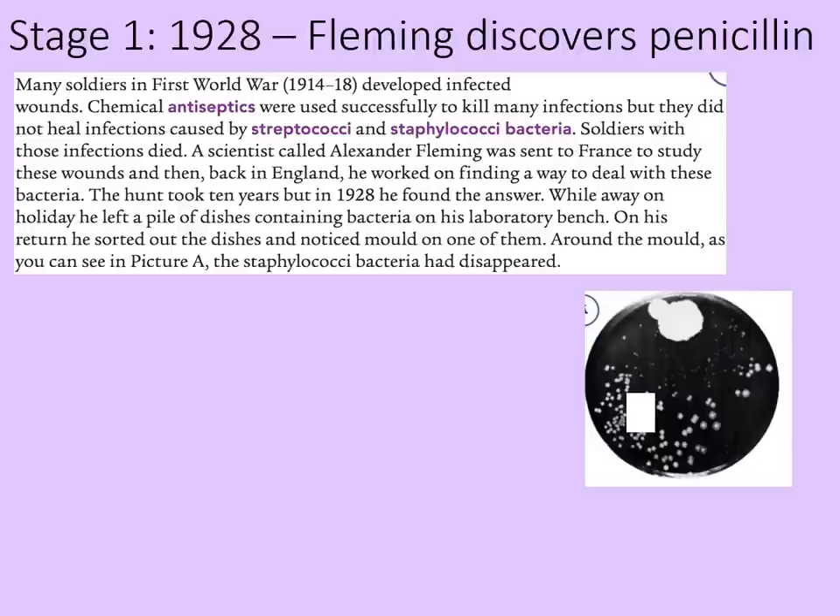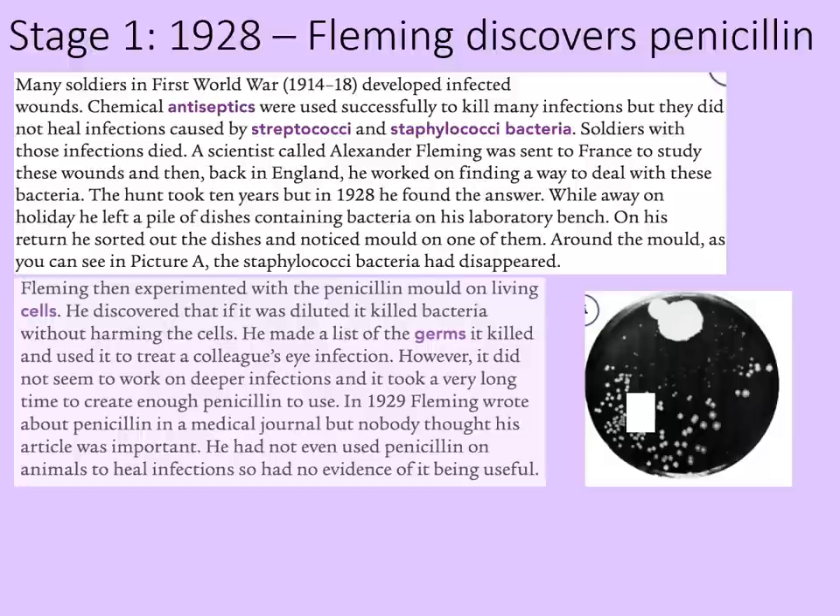While away on holiday, he left a pile of dishes containing bacteria on his laboratory bench. On his return, he sorted out the dishes and noticed mould on one of them. Around the mould, the staphylococci bacteria had disappeared. Fleming then experimented with penicillin mould on living cells. He discovered that if it was diluted, it killed bacteria without harming the other cells. He made a list of the germs it killed and used it to treat a colleague's eye infection. However, it did not seem to work on deeper infections, and it took a very long time to create enough penicillin to use. In 1929, Fleming wrote about penicillin in a medical journal, but nobody thought his article was important. He had not even used penicillin on animals to heal infections, so he had no real evidence of it being useful.